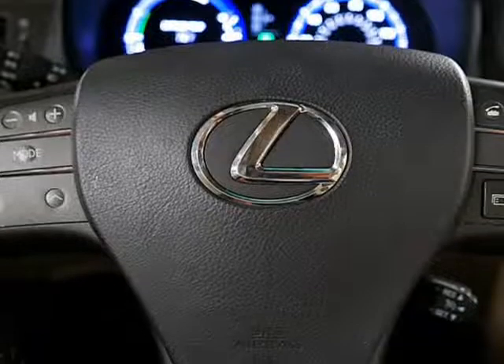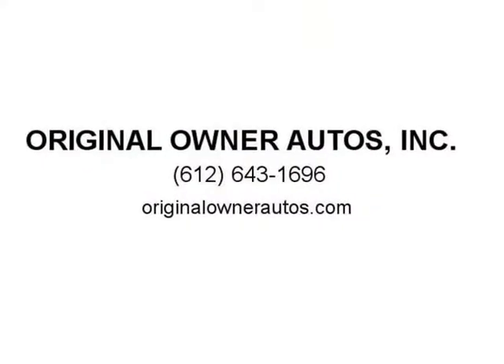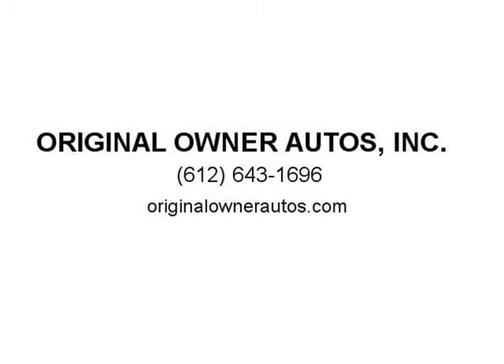The car is actually decently equipped with 0-60 in the 7-second range, and for a vehicle that gets mid to high 30s in mpg, that's not bad. The modern interior has a look and feel of the GS series. Visit us at originalownerautos.com. See you soon!